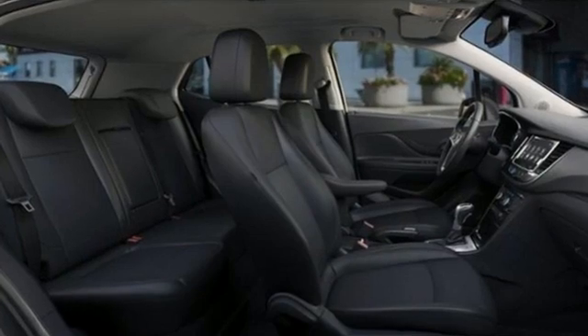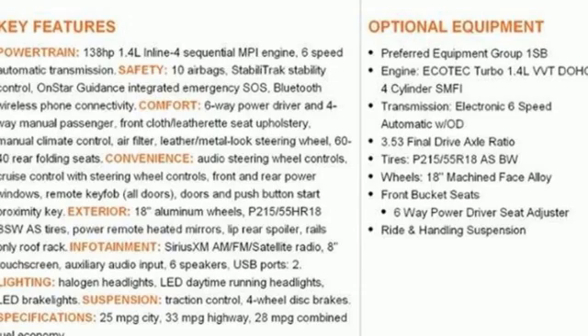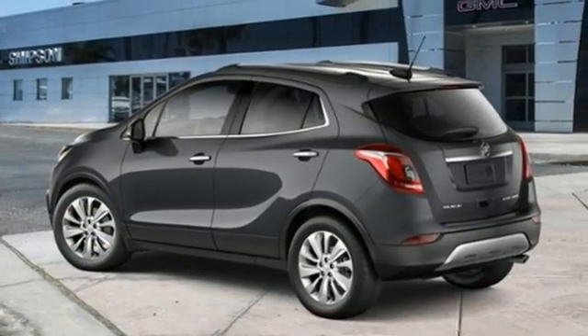Popular Mechanics comments that the Encore delivers luxury car quiet in a handsomely designed cabin. In a Buick, you get innovative technology and sophisticated design for the real world.